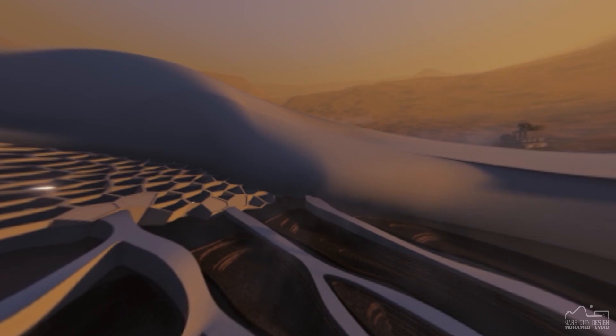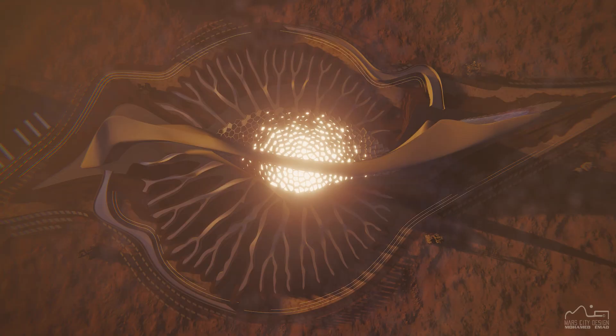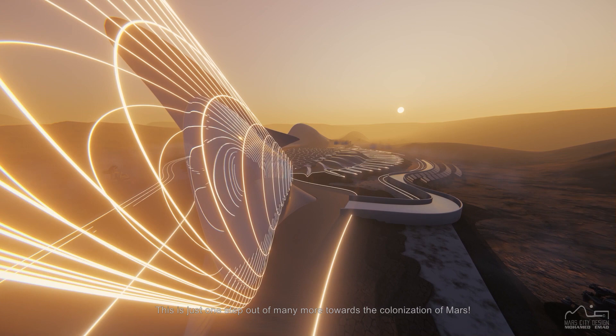The urban farm is designed for this extreme environment, that can sustain the long-term needs of the inhabitants in a food supply system that works in a full circle. This is just one step out of many more towards the colonization of Mars.